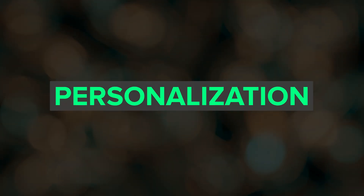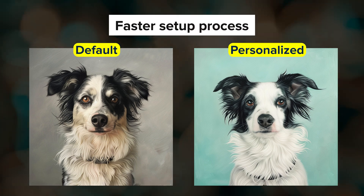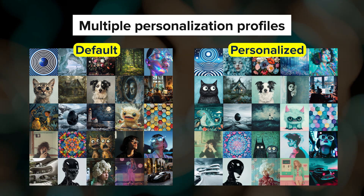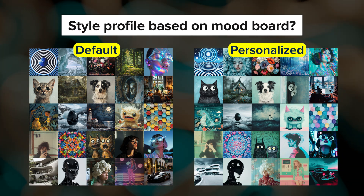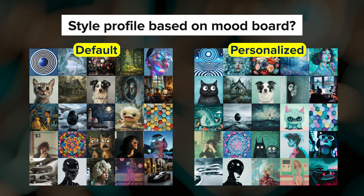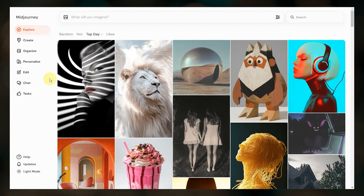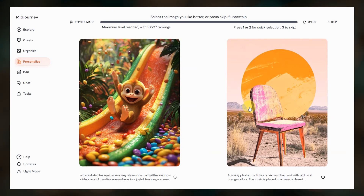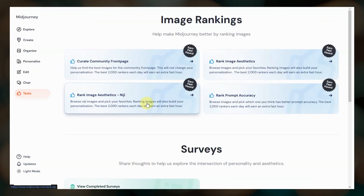Looking ahead, we've got some updates coming to personalization. They're working on a faster setup process for activating your personalization profile and you'll be able to create multiple personalization profiles. It sounds like there will also be a way to upload a collection of images such as a mood board and MidJourney will define a style from that, which could be really interesting. If you haven't tried personalization yet, head over to the personalize page and get your profile set up. And if you want a personalization profile for Niji, MidJourney's anime trained model, go to tasks and rank aesthetics for Niji.